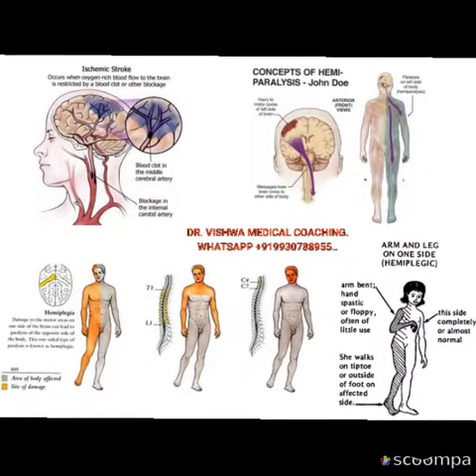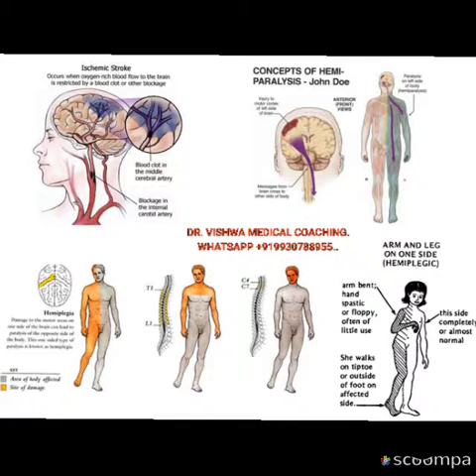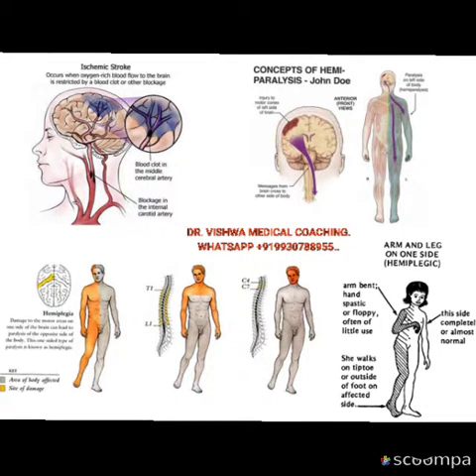You are Dr. Bashal from Vishwam Medical Coaching, and this is one of the most important pictures we're going to learn about in ischemic strokes. Ischemic stroke is the cerebral vascular accident because of thrombosis in the cranial vessels. If there is a thrombosis on the right side of the brain, the left side of the body can get paralyzed because the fibers cross in the medulla.